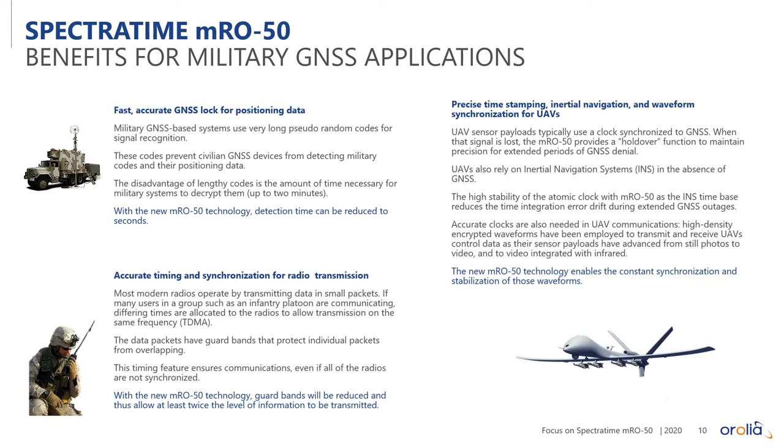Another key application is UAVs or drones. They rely on GNSS for navigation and onboard inertial navigation systems that integrate accelerometer and gyroscopic measurements over time. Any error in your time base is integrated into those measurements, causing more drift error in the INS. Having a good atomic clock time base improves accuracy and extends the periods where you can operate without GPS.